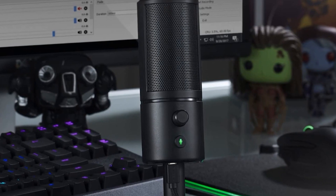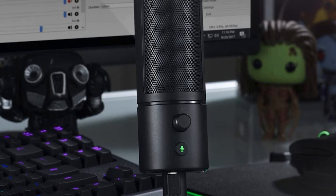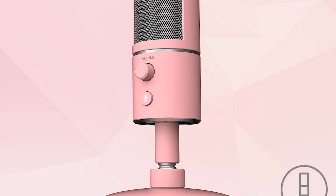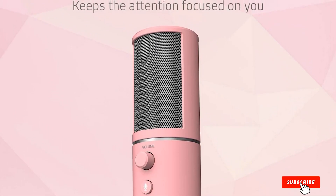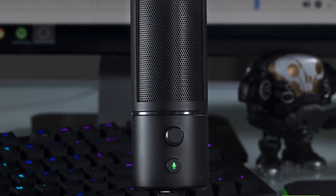You can control the mic's gain as well, though you need to make the adjustment from the computer's audio preferences. There's a headphone jack at the bottom of the mic that offers latency-free monitoring. In the center of the base is a 5/8-inch thread mount if you want to attach the mic to a boom arm. The Razer Seiren X also has a built-in shock mount to dampen the effects of vibrations.